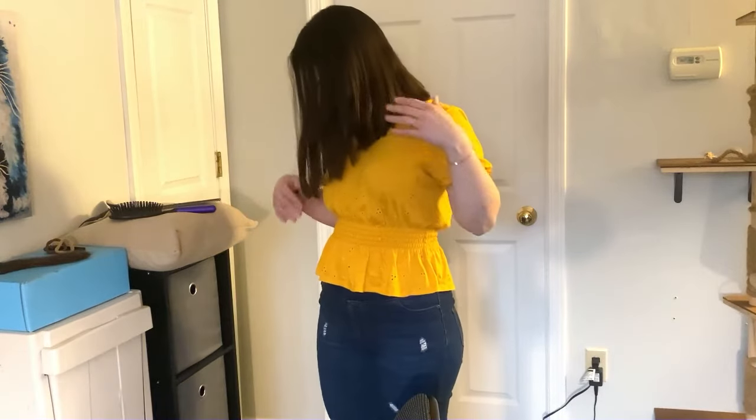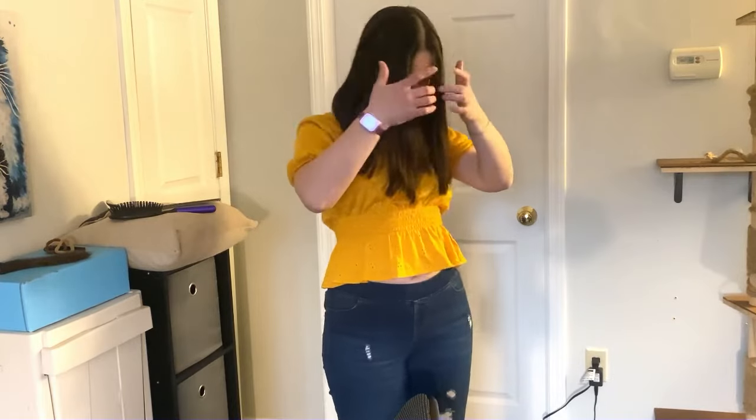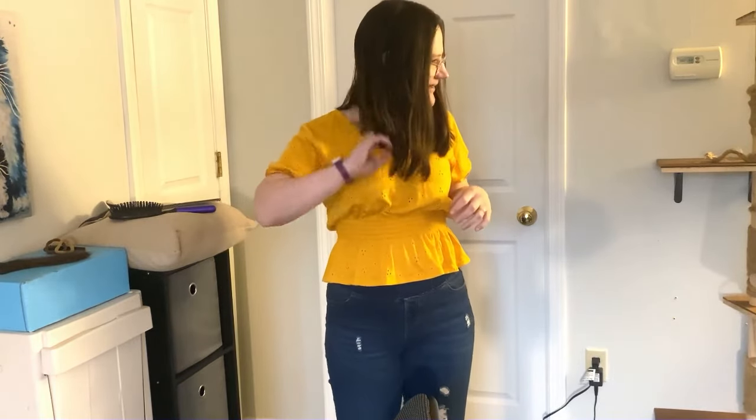It's graduated like it was supposed to be — shorter in the back and longer in the front. That's how it was supposed to be. I feel like it turned out really good. So these are my results for now.